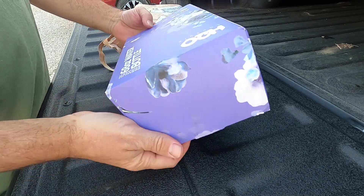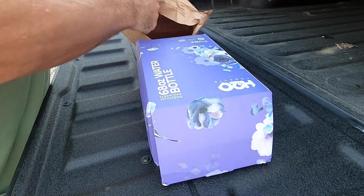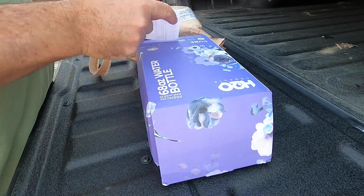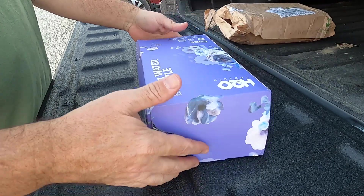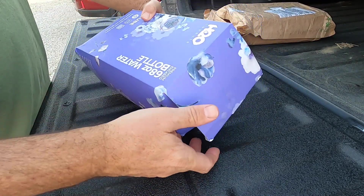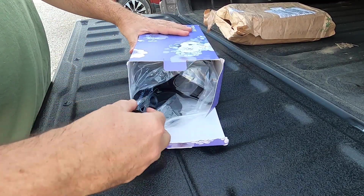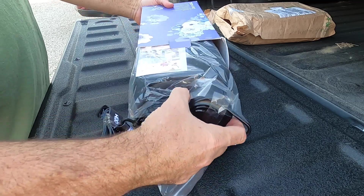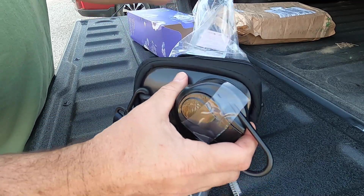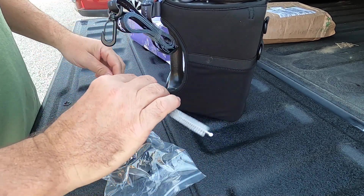Looks like the box got a little bit smashed in shipping — not surprising. Cute little box. These come in all different styles. Oh, cool — a little bottle cleaner.